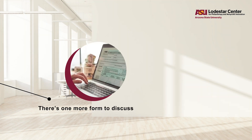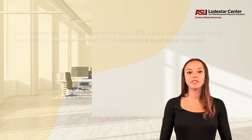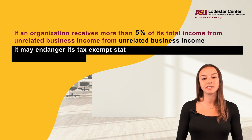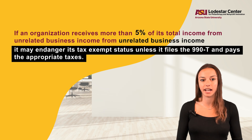Finally, there's one more form to discuss. Nonprofits are also required to file a separate form, the 990-T, if they have unrelated business income during the year. If you're unsure what the unrelated business income tax is, check out our video that goes into further detail about it. If an organization receives more than 5% of its total income from unrelated business income, it may endanger its tax-exempt status unless it files the 990-T and pays the appropriate taxes.